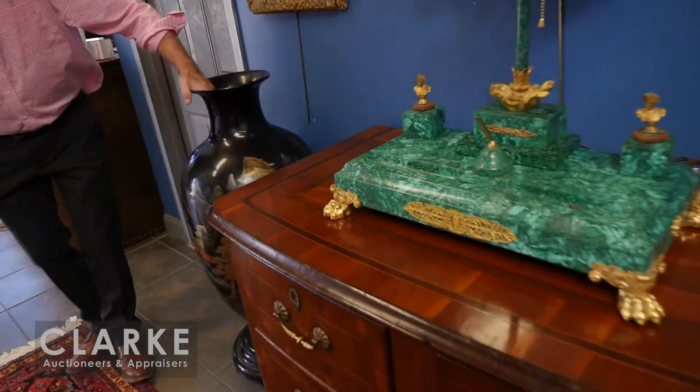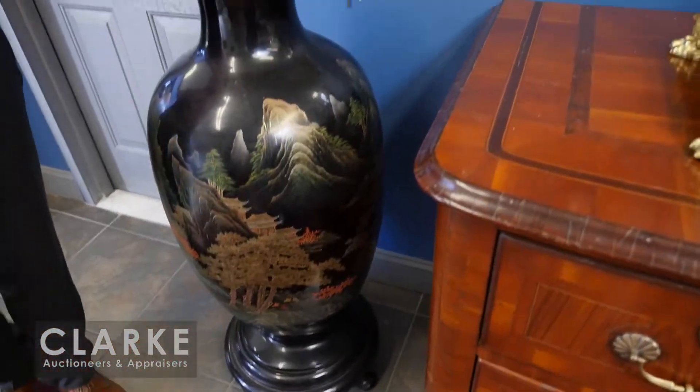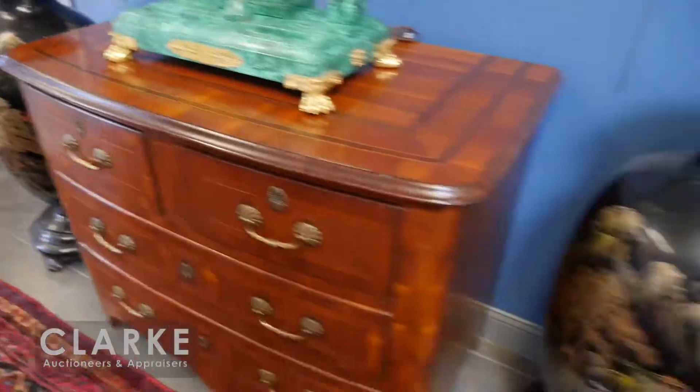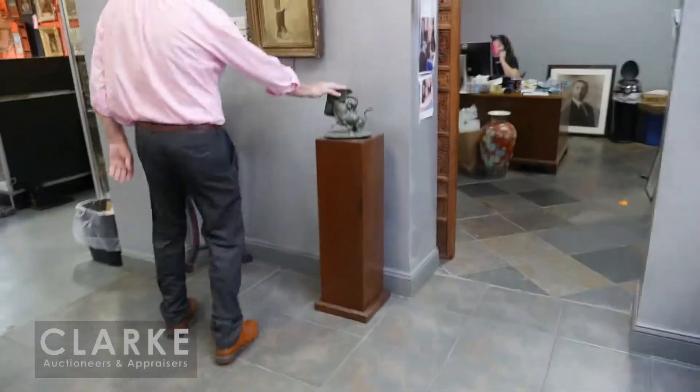This lamp is called a raindrop lamp and it's by Curtis Jere, signed and dated — I believe from about 1968. Nice style lamp alongside a nice big pair of lacquered and painted chinoiserie decorated urns.